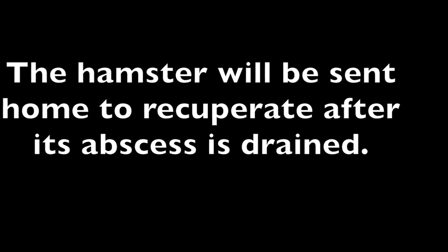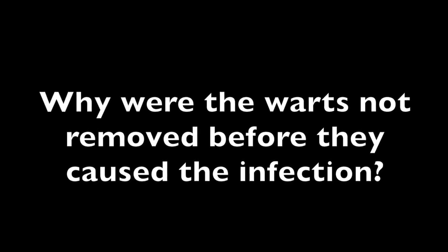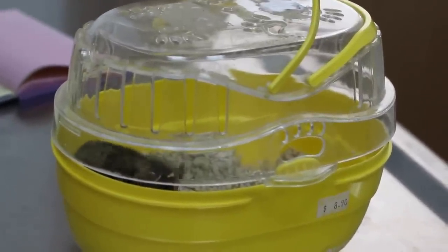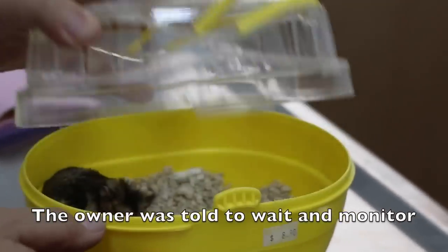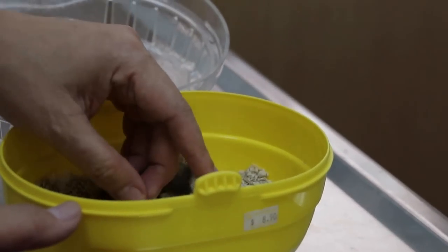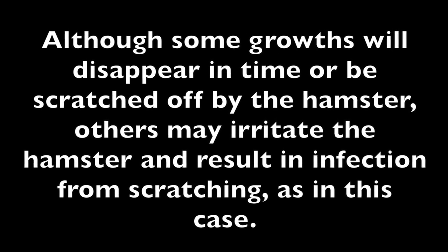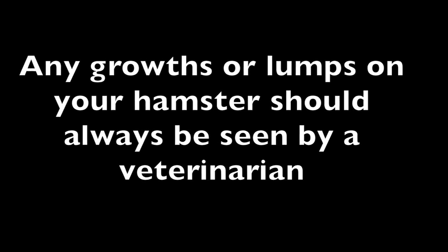The hamster will be sent home to recuperate after its abscess is drained. Regarding the warts — although the vet had previously advised monitoring them, warts should be removed if causing trouble. Some warts disappear on their own or are scratched off by the hamster, but others may irritate the hamster and result in infection from scratching, as in this case. Any growths or lumps on your hamster should always be seen by a veterinarian.